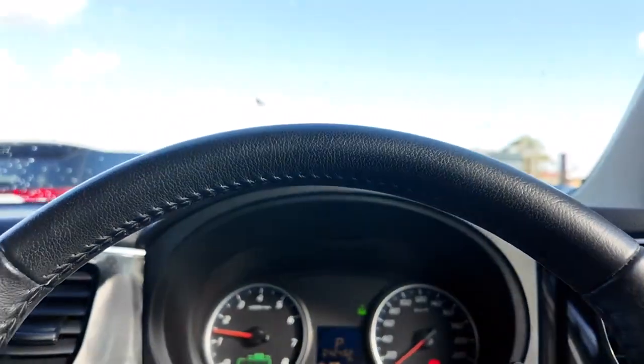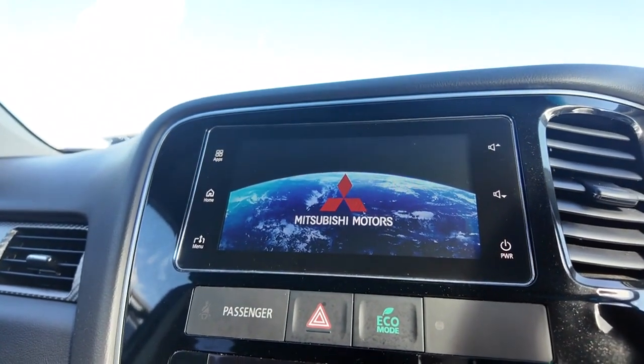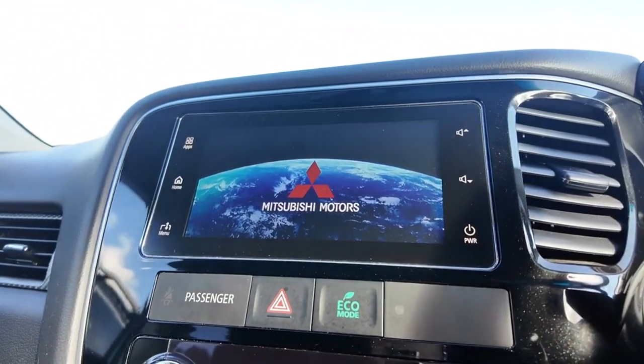As you can see, that lights up almost instantly with a really clear display — really wonderful to see. We've also got the Mitsubishi Motors sign that comes on and that globe in the background. Just a really nice startup.